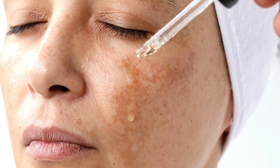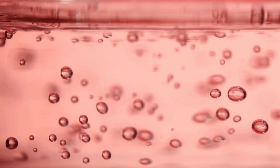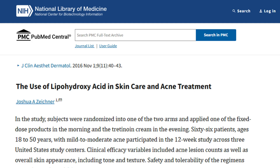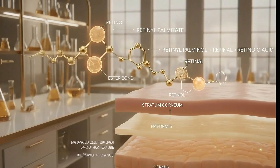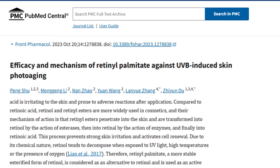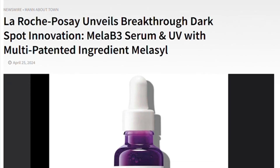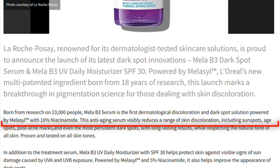The formula also includes lipohydroxy acid (LHA), a salicylic acid derivative that resurfaces the skin's top layer. A split-face clinical study on LHA lotion, published in the Journal of Drugs in Dermatology, showed measurable improvements in radiance and texture over six months. Additionally, retinol palmitate, shown in the International Journal of Molecular Sciences to support epidermal renewal and counteract UV-induced pigmentation, is combined with hyaluronic acid, glycerin, and La Roche-Posay's thermal spring water for deep hydration, even on sensitive skin.